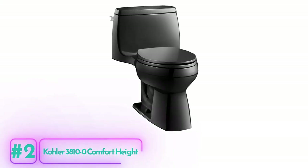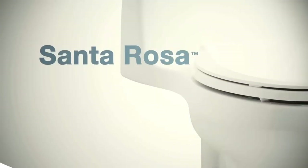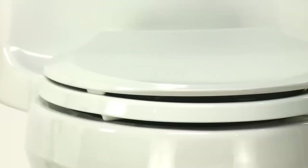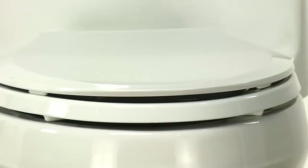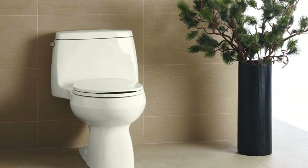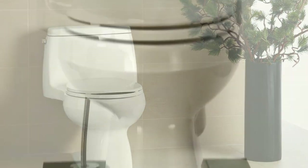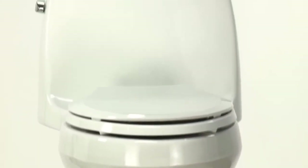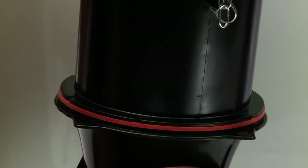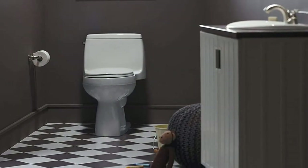The Kohler 3810 Comfort Height Toilet is a great addition to any bathroom, with its easy-to-clean design and added comfort features. This one-piece toilet integrates the tank and bowl into a seamless design that makes cleaning a breeze. Despite its elongated bowl design, it takes up the same space as a round front bowl. The comfort height feature offers chair-height seating, making sitting down and standing up easier for most adults.